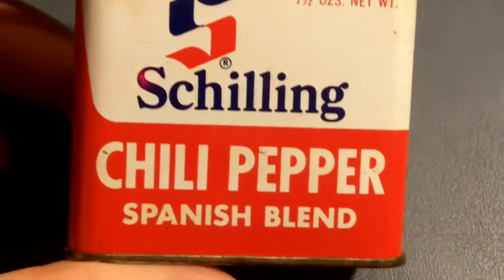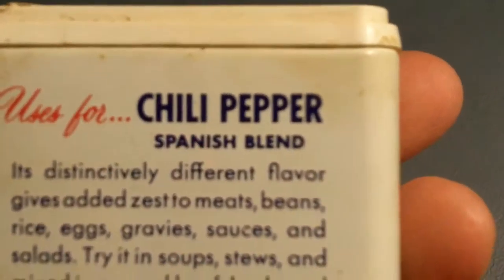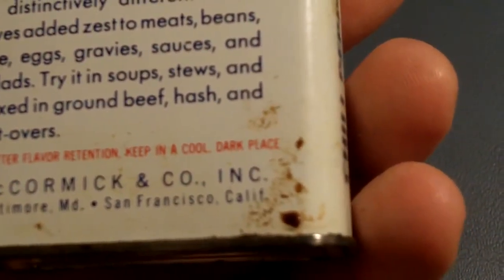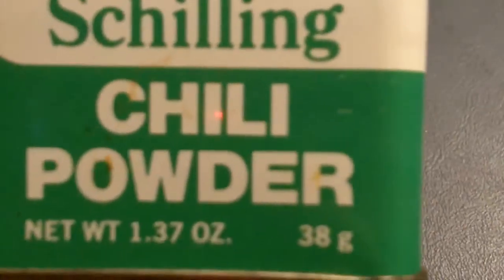Here's Shilling chili pepper Spanish blend — McCormick. That's when people used to cook a lot more back then than they do now. Most everything nowadays is prepared food because most people hate cooking — so did my mother, but my dad, you know, he always cooked.